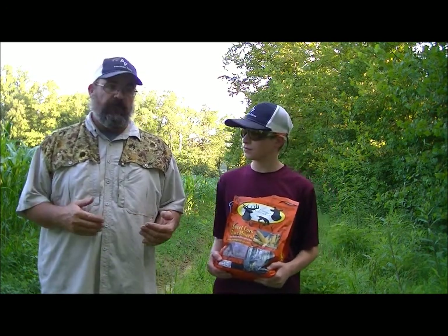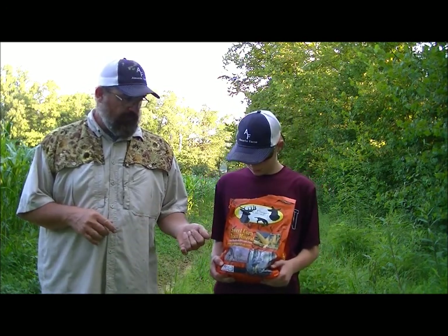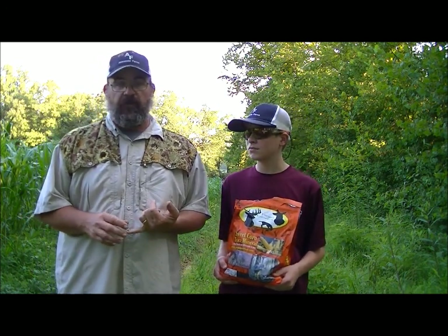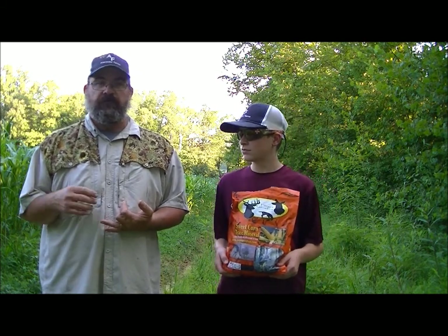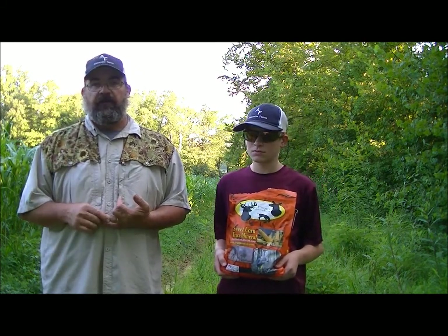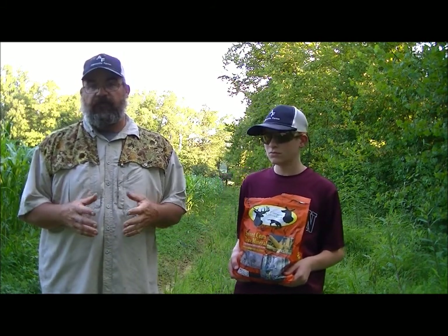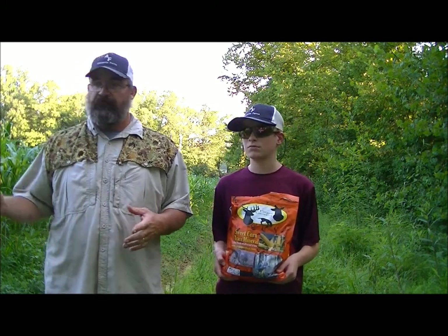You can put this in front of a trail camera and survey your deer — see what you've got on your property. A good quality mineral like Forget Genetics is going to help build the bone and build those antlers on your bucks. It's also going to help your does when they're lactating and help the fawns.